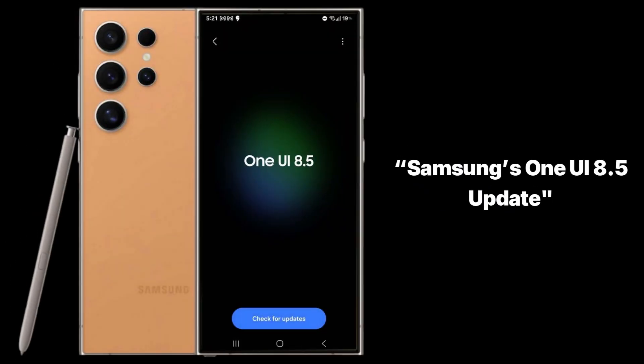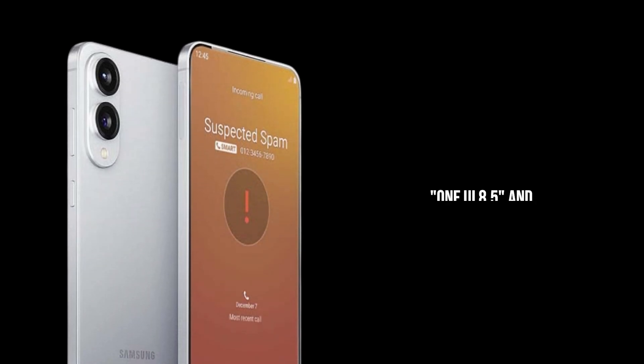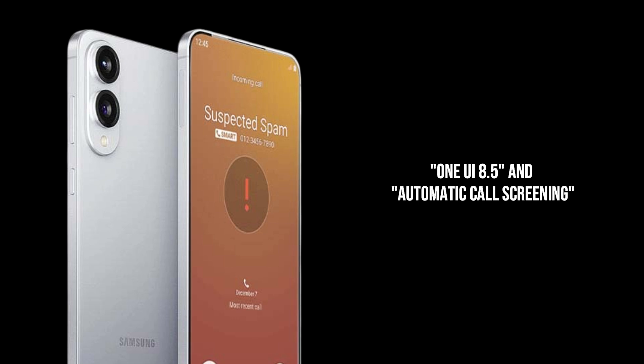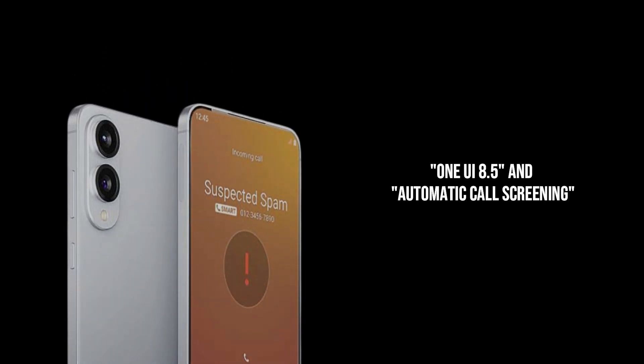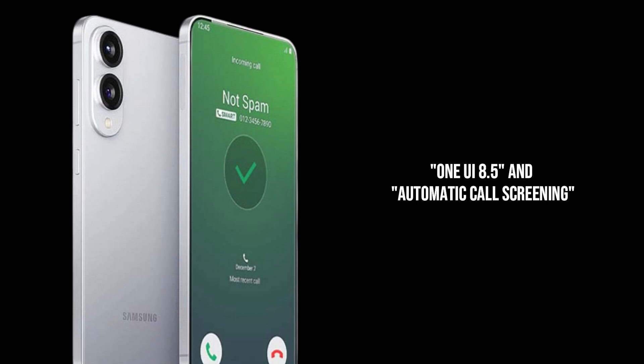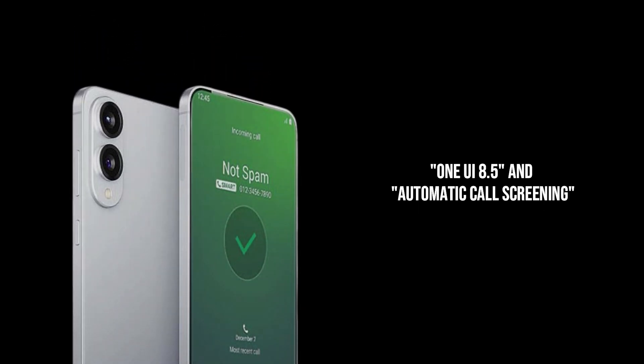Samsung's One UI 8.5 update adds AI that answers calls for you. What's up tech fam? Your favorite tech guru is back with some seriously game-changing news that's going to make your Samsung phone feel like it just leveled up. If you're tired of spam calls, scam calls, or just those annoying unknown numbers, then this video is for you — because Samsung is about to drop a feature that's going to make your phone an AI-powered call-screening ninja.